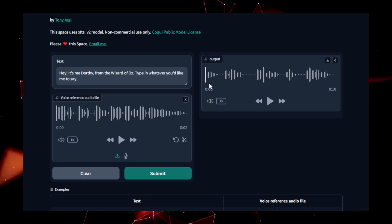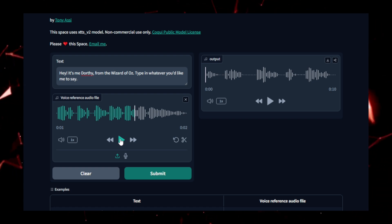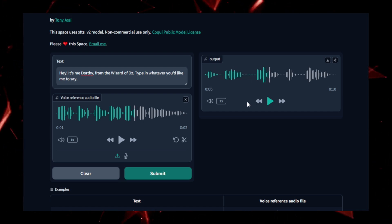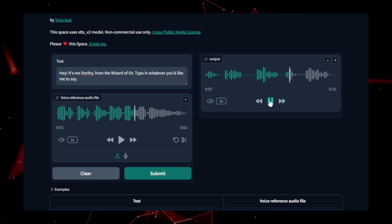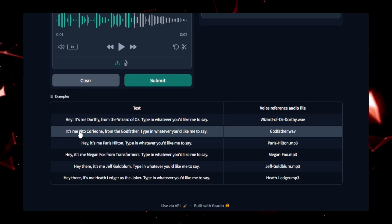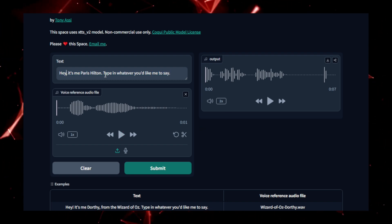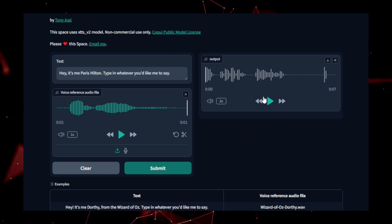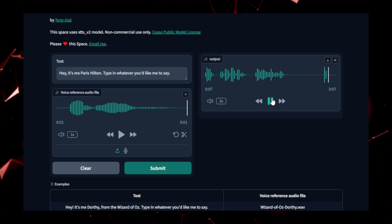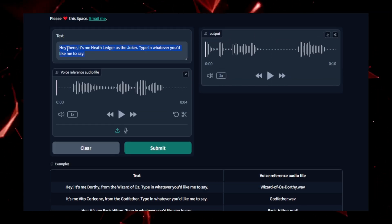Technically, VoiceClone leverages deep learning techniques, particularly autoencoders and vocoders, to break down and replicate the intricacies of human speech, generating high-quality, realistic audio that maintains the essence of the original voice. The process doesn't require hours of recordings — just a few minutes of audio can be enough to create a convincing VoiceClone. What makes VoiceClone truly powerful is its versatility: it can replicate voices across different accents, languages, and even emotional tones, offering unparalleled flexibility. The tool can also be a significant asset in voiceover work or for replacing existing dialogue in multimedia projects without needing to bring back original speakers.